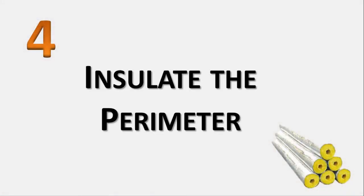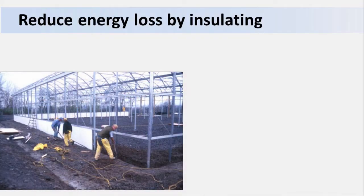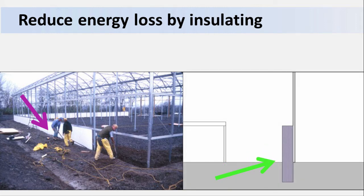Number 4: Insulate the perimeter. One of the spots where heat is lost in the winter is along the perimeter of the greenhouse, through the ground, and through the bottom part of the side wall. The arrow here shows how light below the bench line is wasted anyway, so you might as well insulate that space. You can reduce energy losses by installing an insulated board that extends from the height of the greenhouse's benches down into the soil along the greenhouse's perimeter. Typical savings will vary, but are on the order of about 5% for Pennsylvania conditions. The purple arrow shows how foam insulation can be installed outside during construction or re-skinning, and the green arrow shows proper placement of the foam insulation relative to the greenhouse exterior.